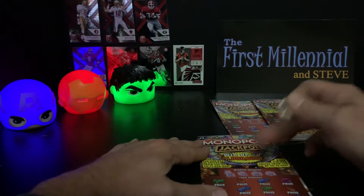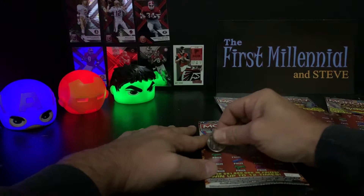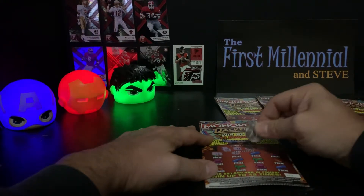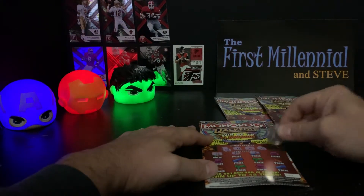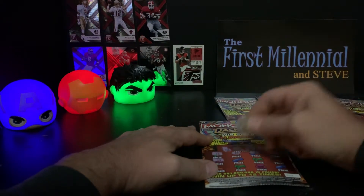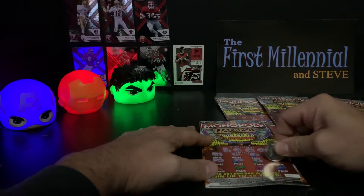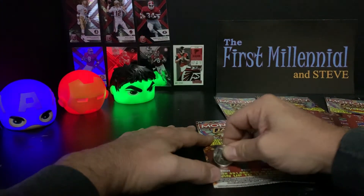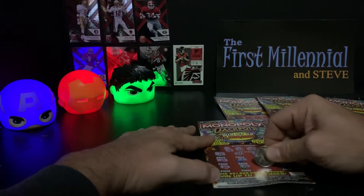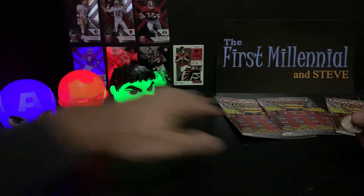Our numbers on the first ticket are 13, 11, 16, and 21. Scratching through: 18, no. 17, no. 4, no. 21, no. 14, no. 2, no. 8, no. 15, no. 12, no. 20, no. 22, no. 5, no. And 19, no. So the first one is nothing.